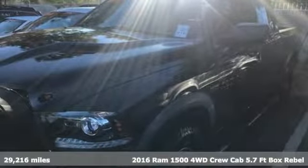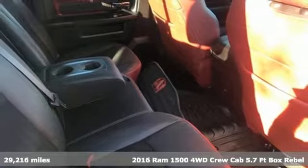It's a 2016 Ram 1500. Engineered to get things done. Engineered to be a Ram.